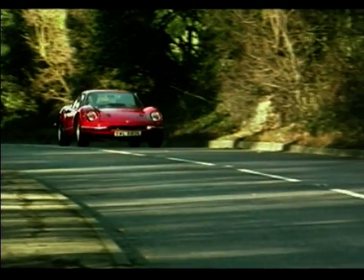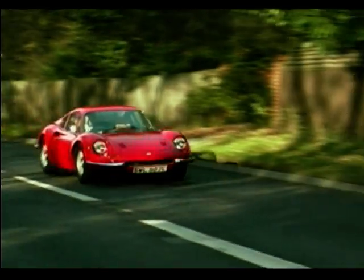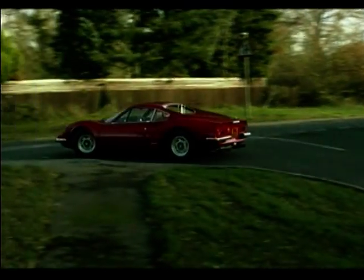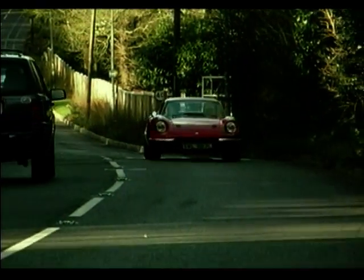Despite being nicknamed the baby Ferrari, the Dino was at the time hardly a cheap car. It cost about £8,000 when a Daytona was admittedly twice that at £16,000, but you could buy a V12 Jaguar E-Type for just £4,000.